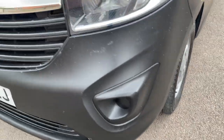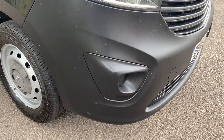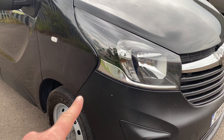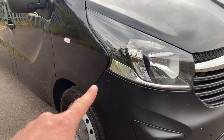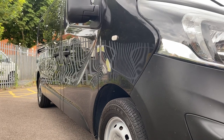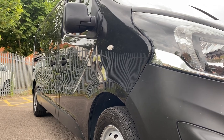Coming around to the driver's side: front bumper corner — no scuffs on there either. Driver's side headlamp units are all good. If you're looking around at Vivaros, you know they're really prone to the clips breaking on the bumpers, which is then a nightmare to clip back in — but this one is all pretty good, to be fair.